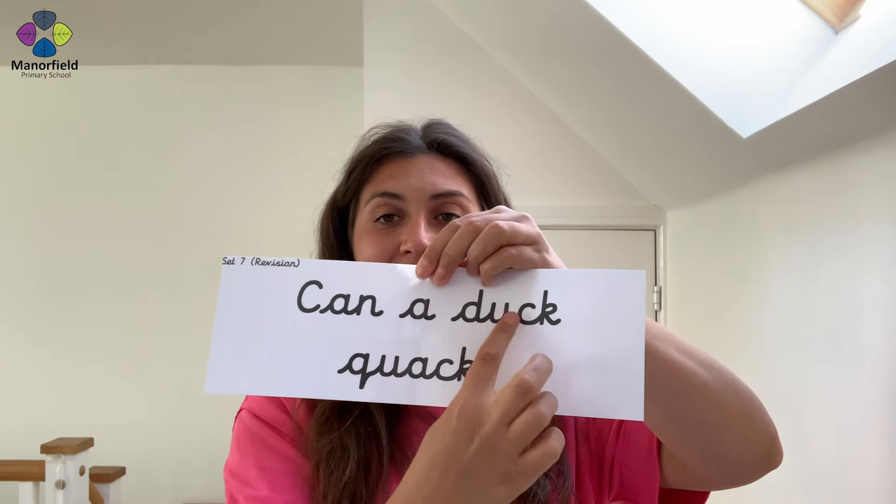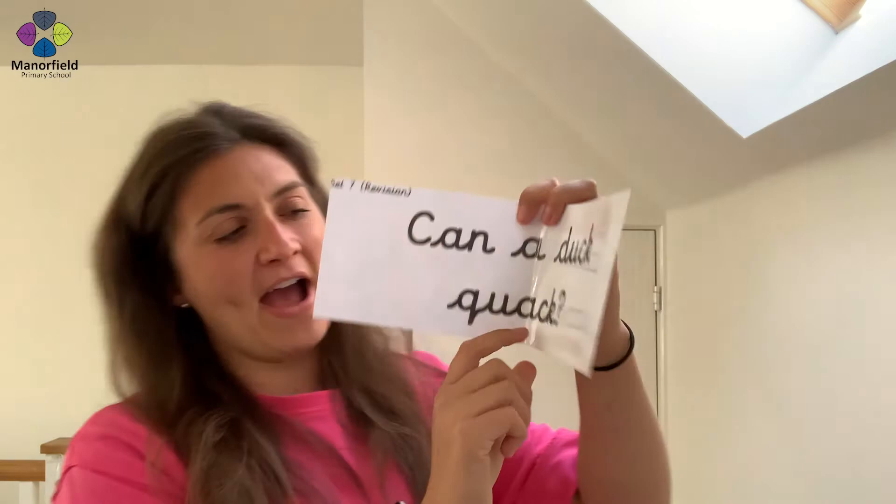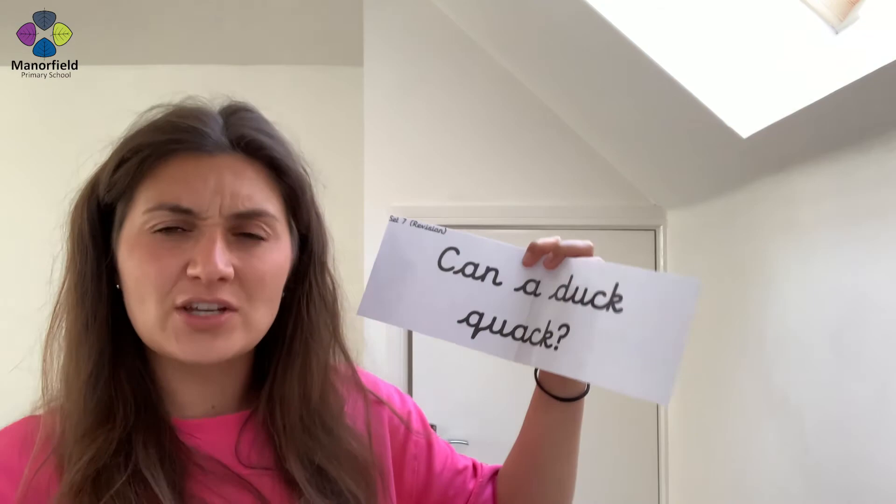Next sentence — I think this is a question, see if I'm right. See it, say it — can. A. Sound it — D-ah-c — duck. Well done. Can a duck — next word — quack. Let's read it: can a duck quack? You say it — fantastic! Oh, am I right? Is this a question? Can a duck quack? It is a question I'm asking you. Can a duck quack? And look what it's finishing with — it's finishing with a question mark. Amazing!